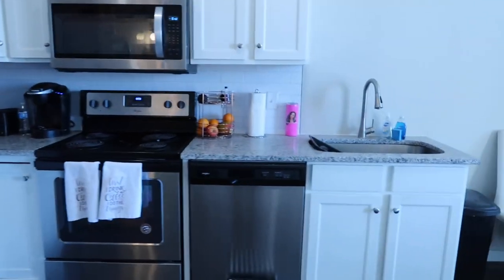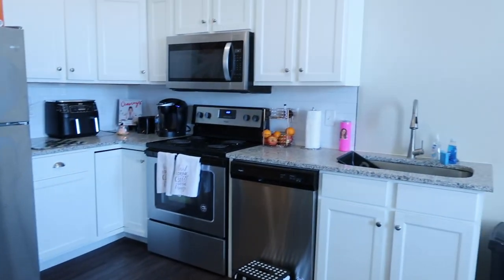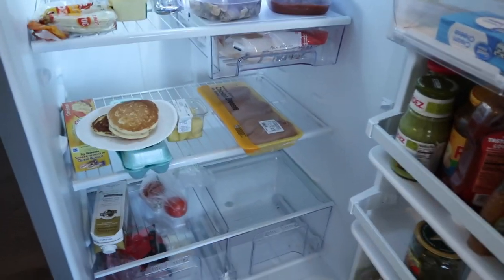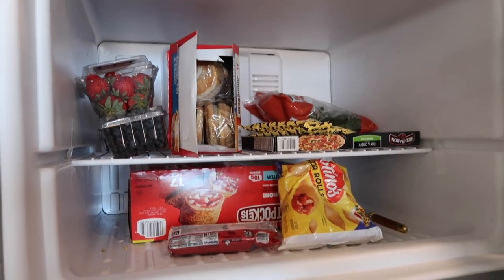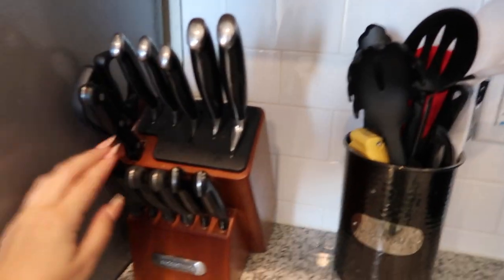I absolutely love the kitchen — it's gorgeous, really a good size, and I've been spending a lot of time cooking here. I even had my family over for dinner a couple of times, which I was so proud of myself for. In the fridge I make sure to keep eggs, chicken, and meat, plus lots of milk and coffee creamers. I also try to have sandwich stuff in here. I'm not going to lie — I live like a college student with hot pockets and pizza rolls, and I'm 26. That's embarrassing.